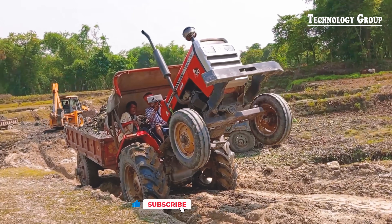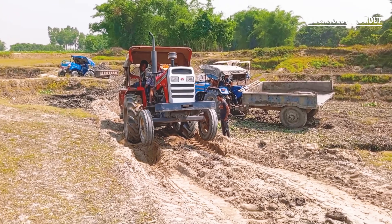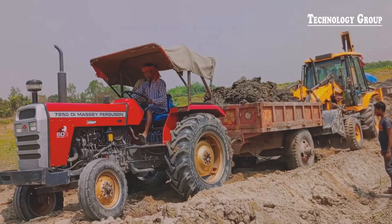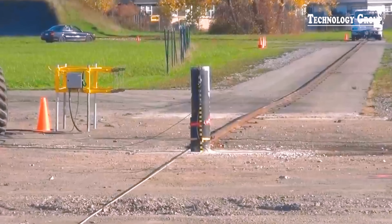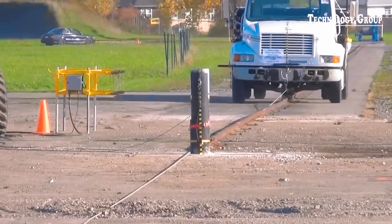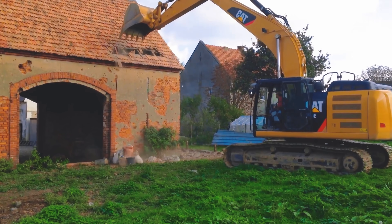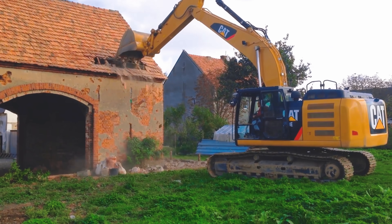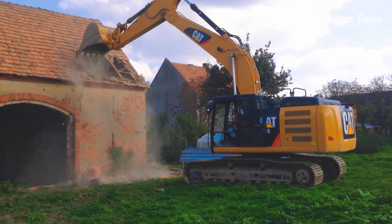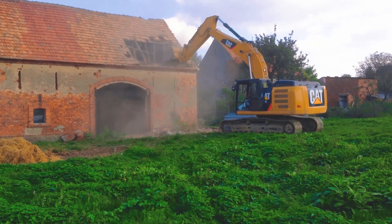A dramatic performance. A powerful Cat machine with a 500-horsepower engine is doing the job of demolishing an old house. Its superior power makes every job fast and efficient.